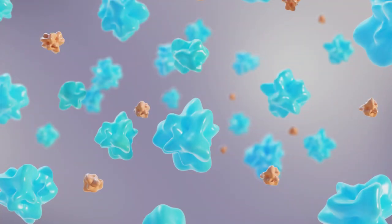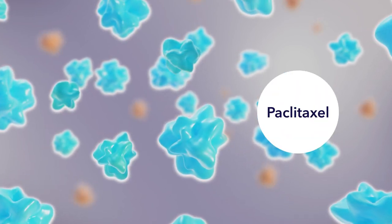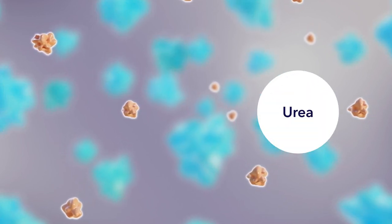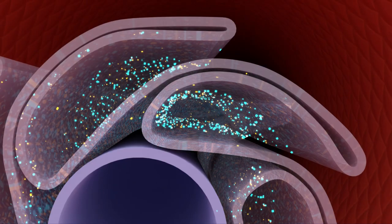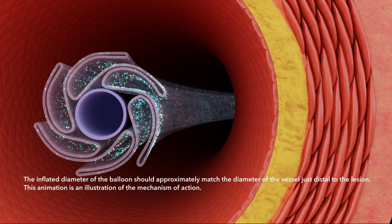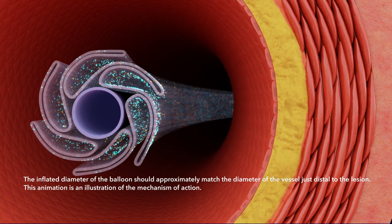The Impact drug-coated balloon coating consists of the anti-proliferative drug paclitaxel and a hydrophilic excipient urea. Urea facilitates the transfer of paclitaxel from the balloon surface to the vessel wall within a single inflation. The majority of the drug coating is protected from early washout as the balloon is coated in an inflated state, shielding most of the surface area in the folds of the balloon.